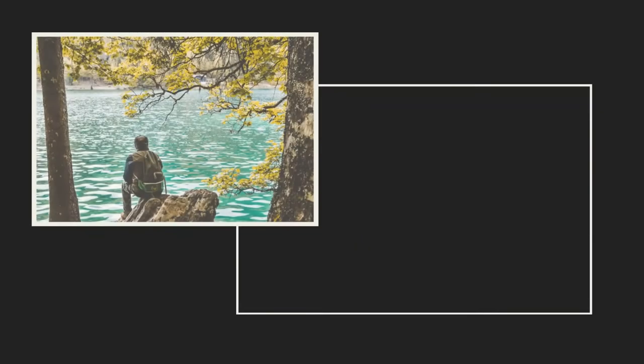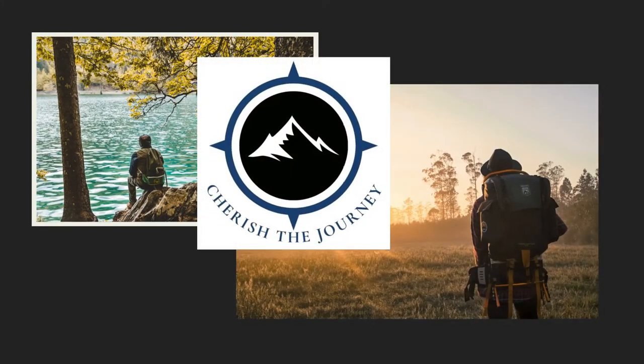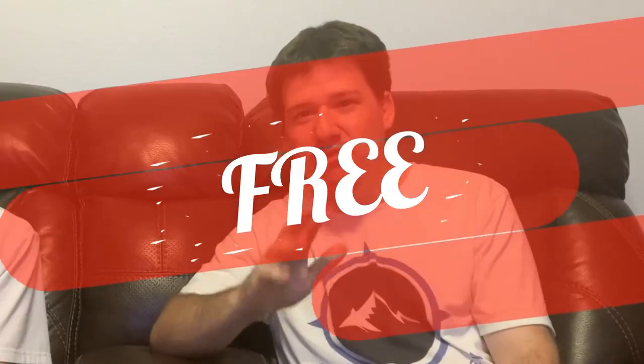Hey everyone, we're so excited to share some apps and websites that you can use to find dry camping and boondocking spots. Welcome back to the channel. I'm Daniel. I'm Jennifer, and we are Cherish the Journey. Today we are going to be talking about free campsites. That's right — free campsites.